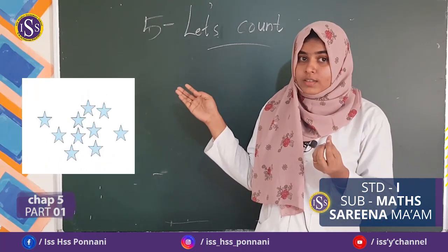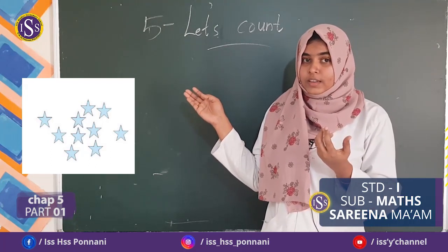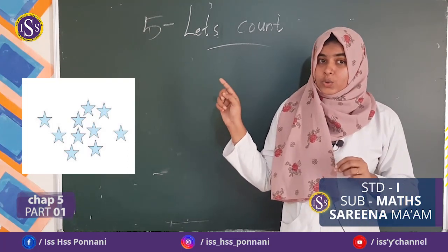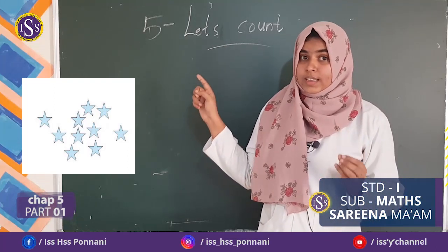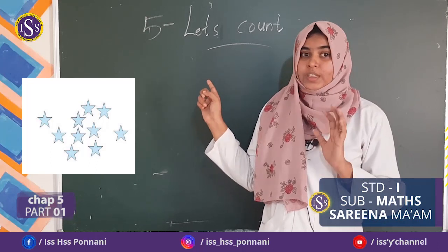Then, how many stars? How many stars are there? Very good. 1, 2, 3, 4, 5, 6, 7, 8, 9, 10. 10 stars.